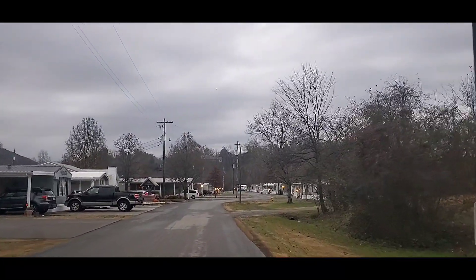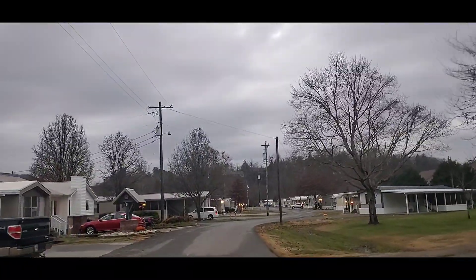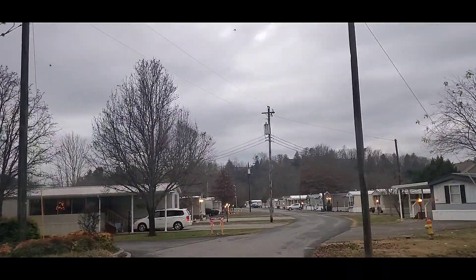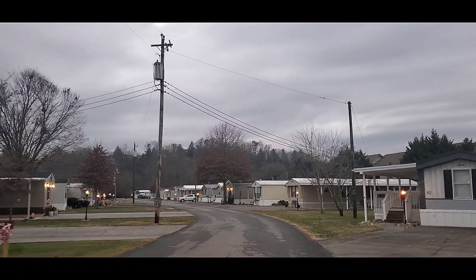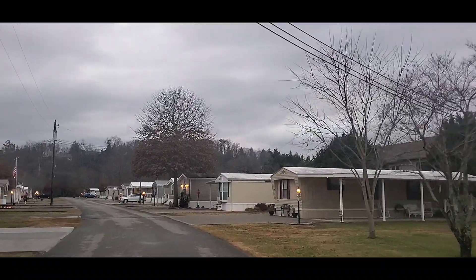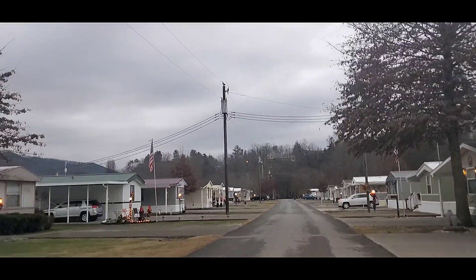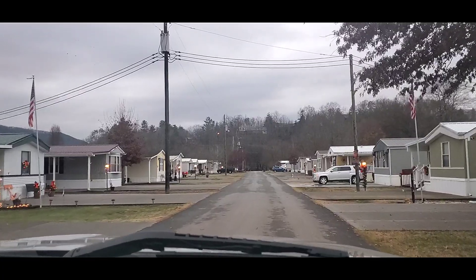River Bend Campground has 130 sites, 100 of which are concrete. It's $45 per night no matter what site you get — on the river or off the river. There's an extra $2 for each additional person over 12 years of age. Your site includes full hookup, cable, and Wi-Fi.